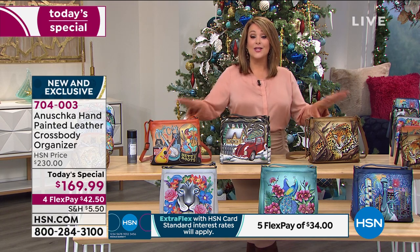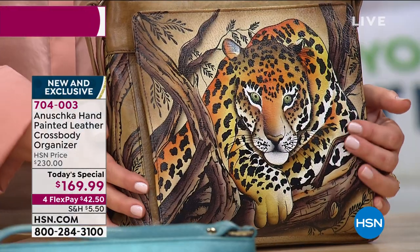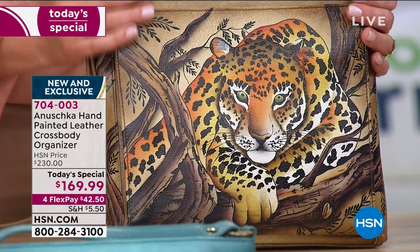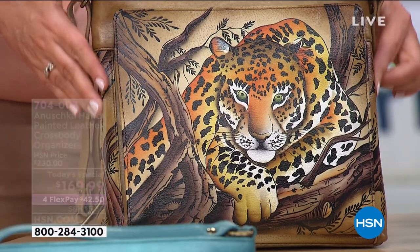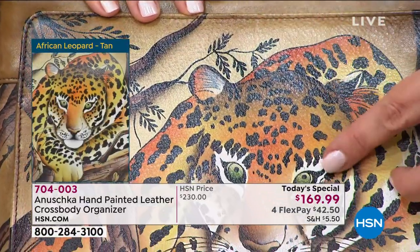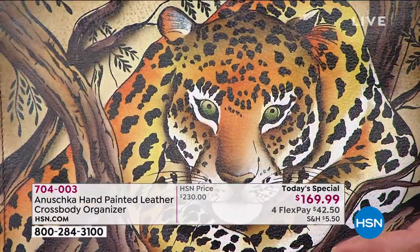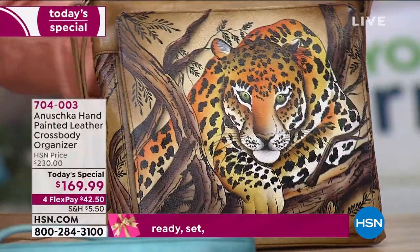Six brand-new designs are world-launching tonight. In the lead: the African Leopard Tan — almost half of the quantity sold tonight was this design. If you love neutrals, if you love how easily this coordinates with your blacks, whites, and earth tones, you've got to be in the ordering process for this one.